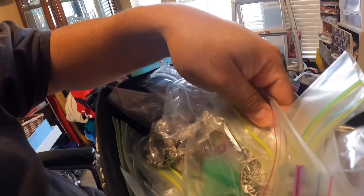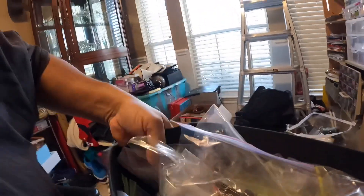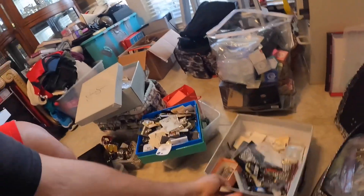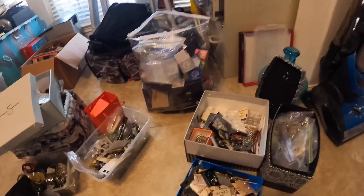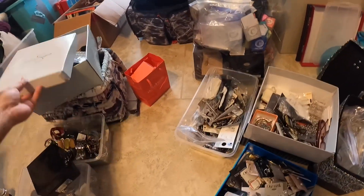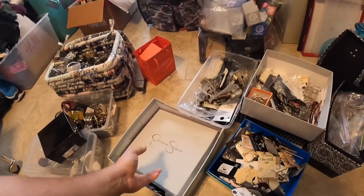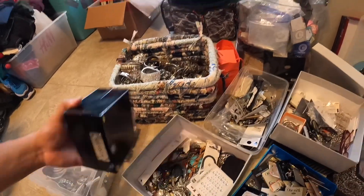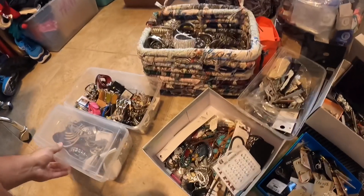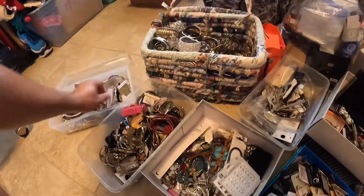Yeah, that's it. We've got a lot to go through guys, as you can tell. It was just incredible, all the stuff that we were able to buy for $260. Yeah, $260 — that's what we paid for all of this stuff. I think it was a good deal, considering these rings alone are going to bring in way more money back than what we invested.